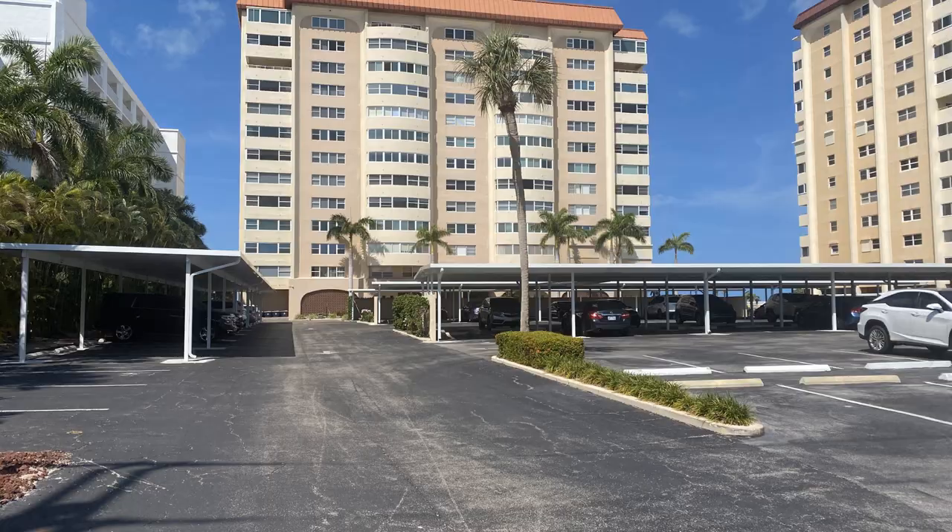Adjacent to Lido Harbor Towers is Key Tower South, also built in 1970. It has 13 stories, and you can rent this unit out two times a year with a one-month rental minimum. That is Key Tower South.